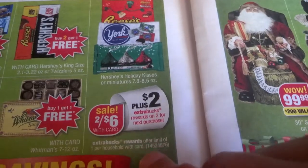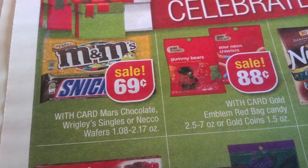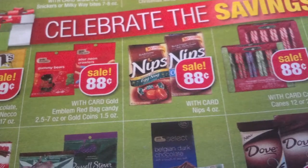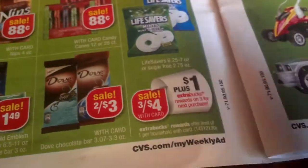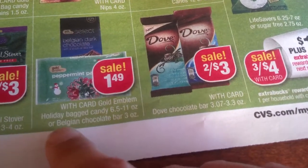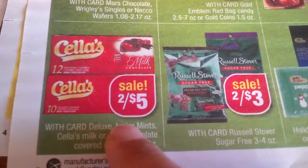Reese's and Hershey's buy two get one free. Whitman's buy one get one free. York's and Reese's two for $6, two dollars back, one per household. M&Ms one ounce at 69 cents. Gold Emblem, red bag candy, gold coins, Nips 88 cents. 88 cents for candy canes. Life Savers two for $4, one dollar back, one per household. Dove chocolates two for $3. $1.49 for Gold Emblem holiday baked candy. Two for $3 Russell Stover candy. Two for $5 Junior Mints Deluxe.